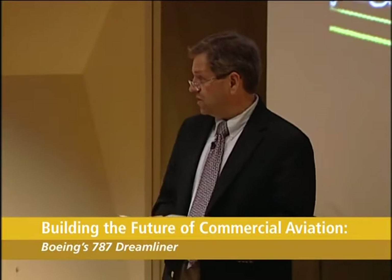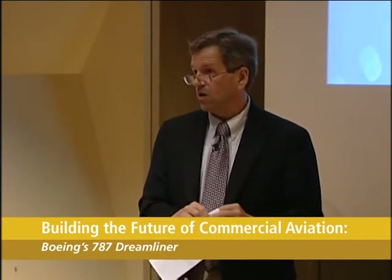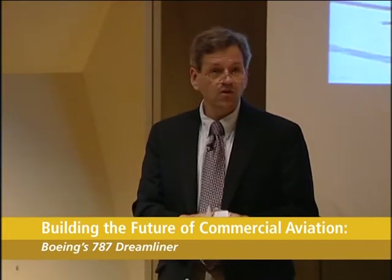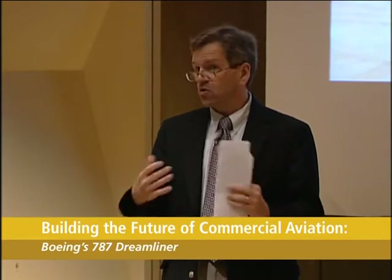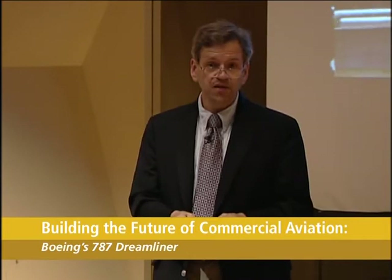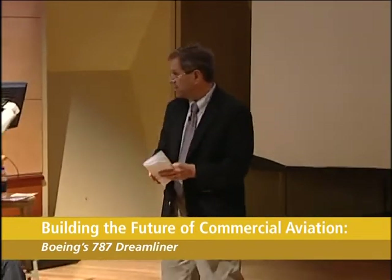Al will then be followed by Mark Tuttle, who's the chair of the mechanical engineering department here at UW and a long-time faculty member. He's an expert on composite materials, and he'll talk about what's next with composites beyond the 787. So it's my pleasure to introduce Al Miller.